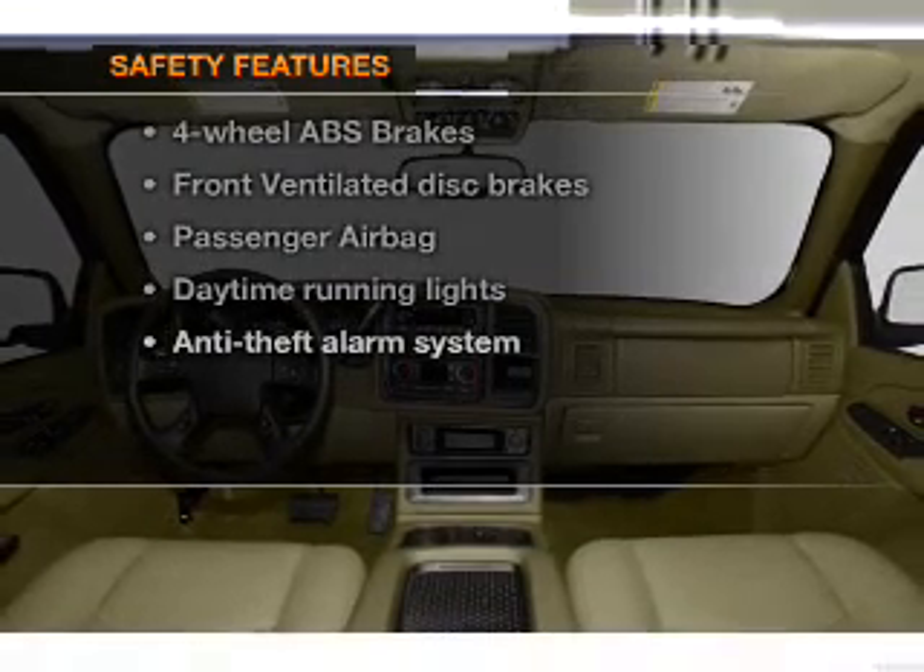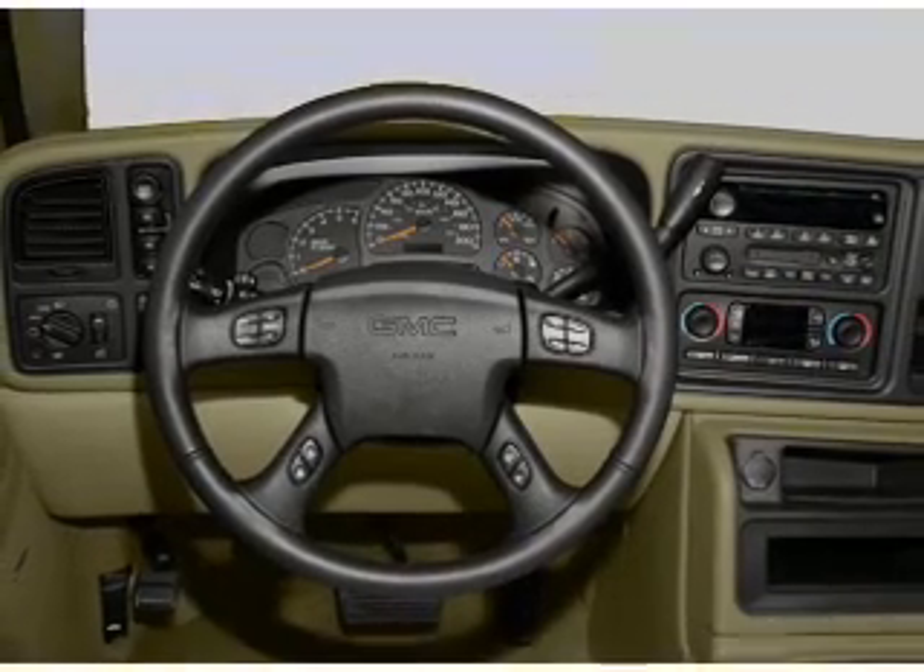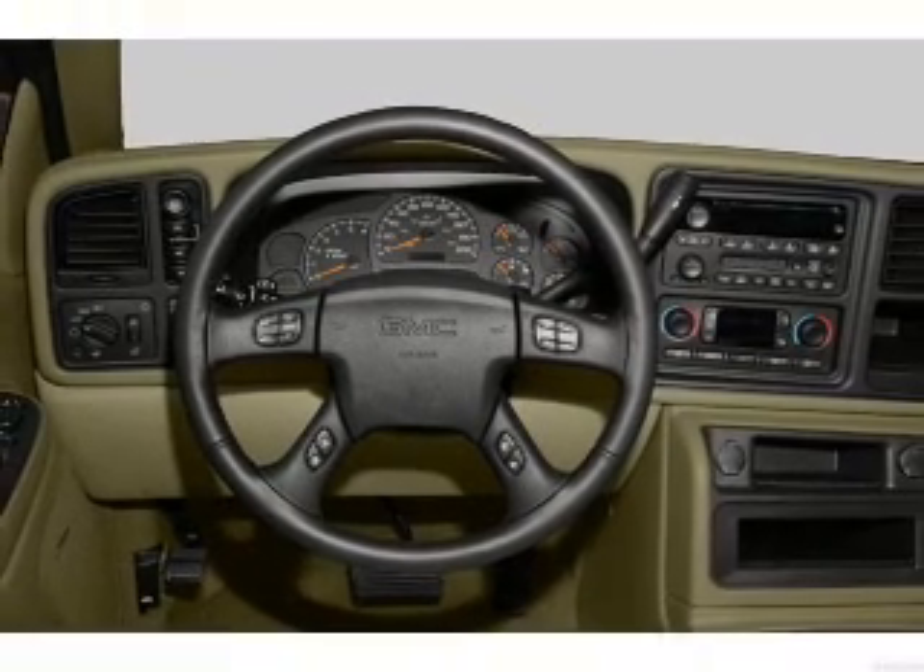And for your peace of mind, the following safety equipment is included: front ventilated disc brakes, a passenger airbag, and daytime running lights.